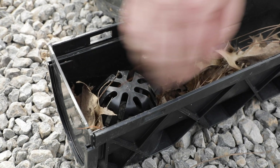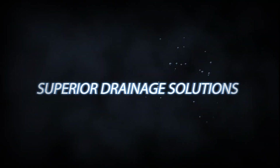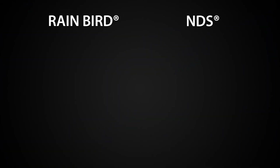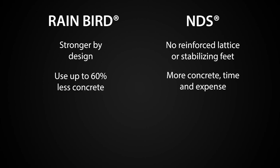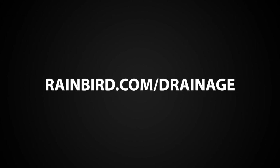Accessories include leaf guards, end caps, and more. As you can see, Rain Bird's Channel Drain outperforms NDS Channel Drain across the board. Visit RainBird.com/drainage to learn more.